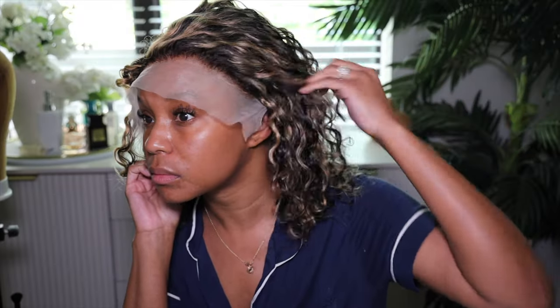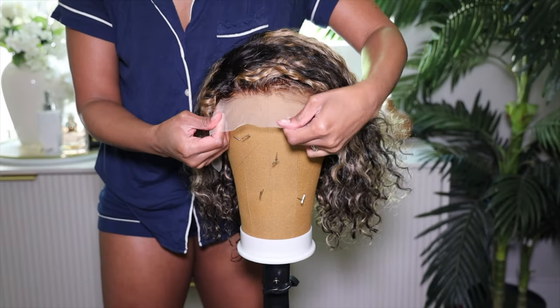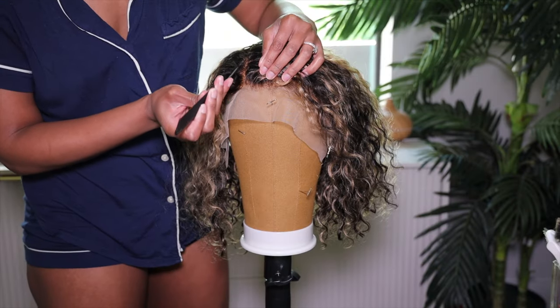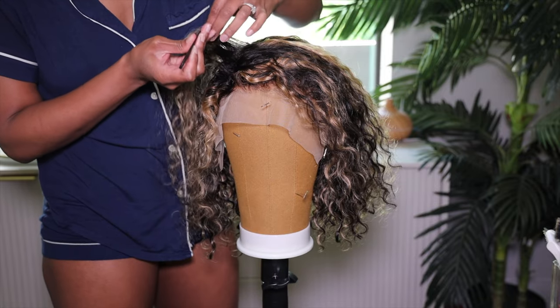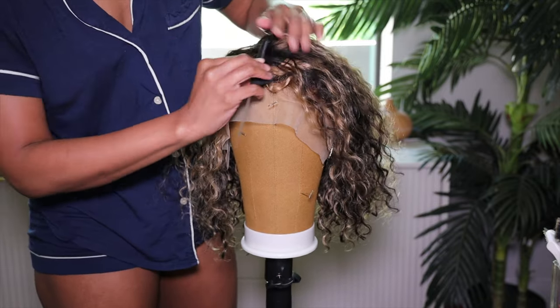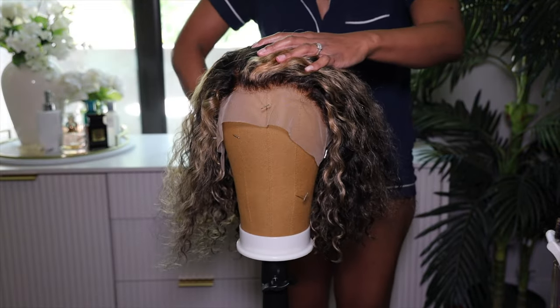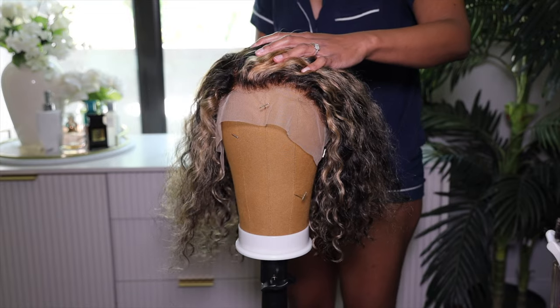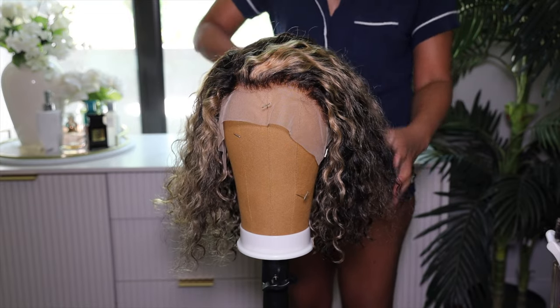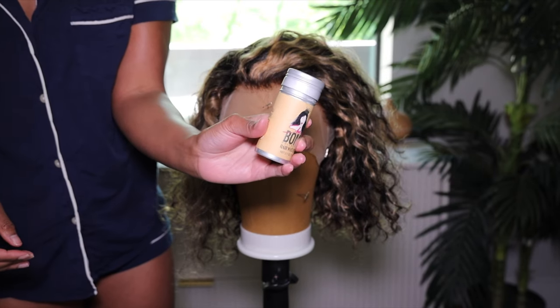This is what the hair looks like right out of the pack — that's what the hairline looks like. It's actually a little bit more pre-plucked than I thought it would be; when I usually get Megalook wigs, they're a little thicker in the hairline, but this one is much more plucked. After receiving the wig, I decided to bleach the knots — and the knots bleached very, very well. We also washed and conditioned the hair; it was a little bit dry.